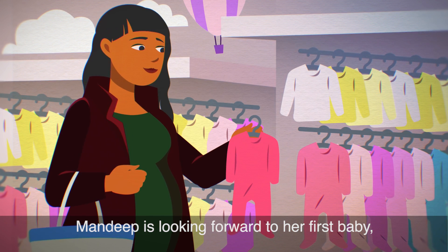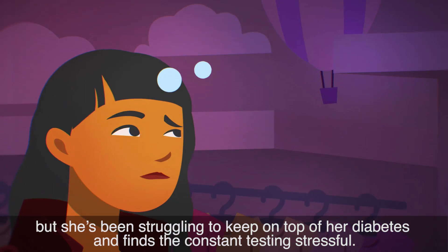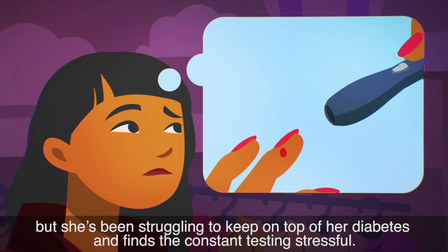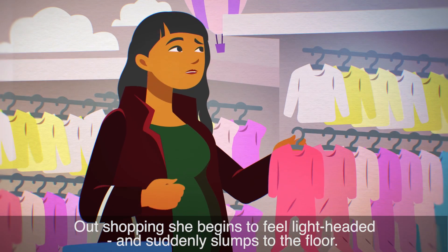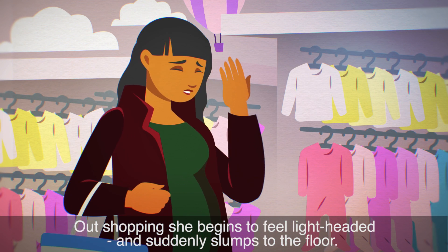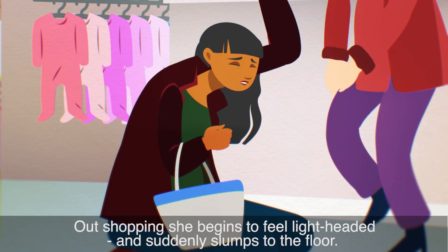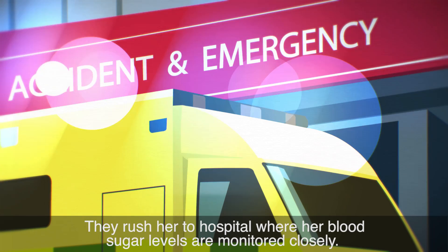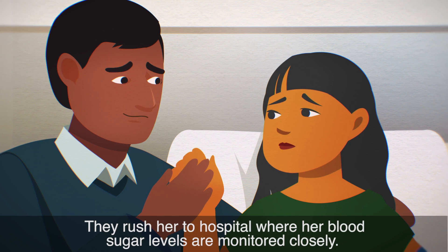Mandeep is looking forward to her first baby, but she's been struggling to keep on top of her diabetes and finds the constant testing stressful. Out shopping, she begins to feel lightheaded and suddenly slumps to the floor. Shop staff call an ambulance. They rush her to hospital, where her blood sugar levels are monitored closely.